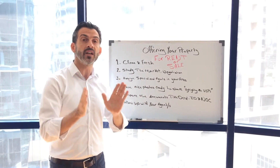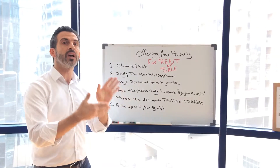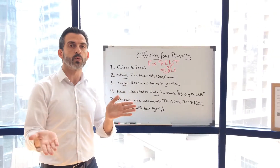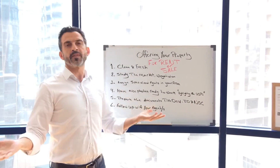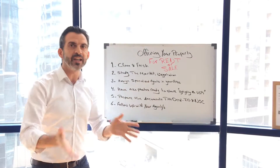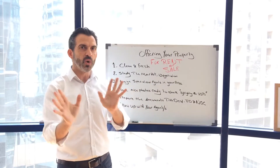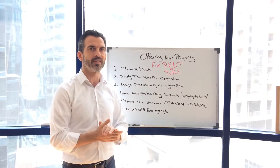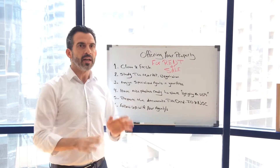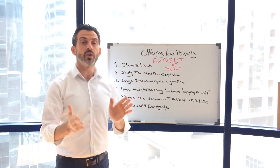This is very important and it is a deal breaker sometimes, because some clients, especially rental clients, would definitely prefer when you open the door there's a nice smell, everything looks clean and fresh, no surprises inside like a bad smell or something broken. It's a big deal breaker.